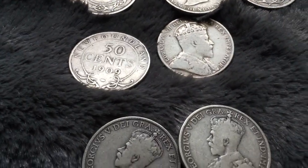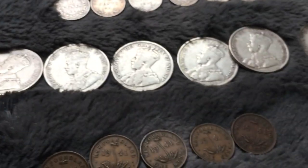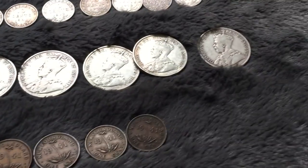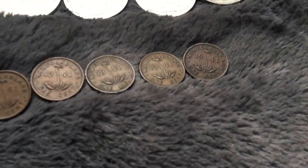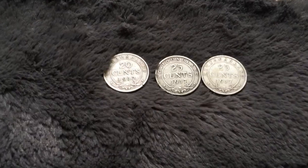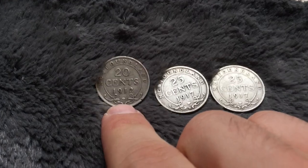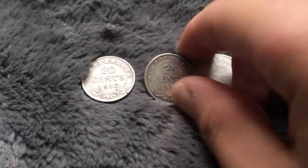Then we got the King Edward ones, then the George the Fifth half dollars. These are some pennies from Newfoundland, 1941s. Then these are three silver quarters from Newfoundland - 1912, 1917, and another 1917 with George the Fifth on the back.